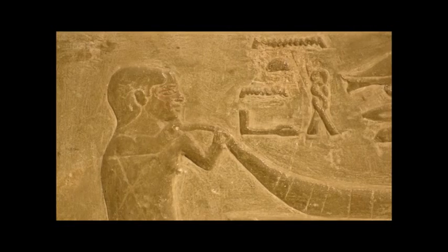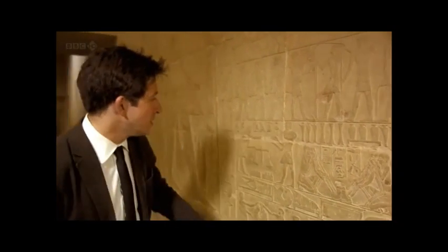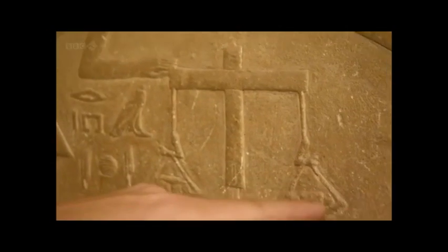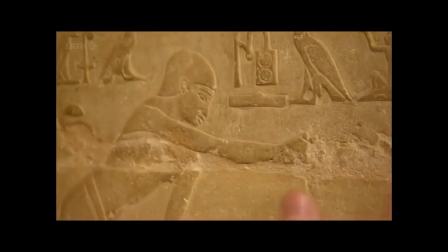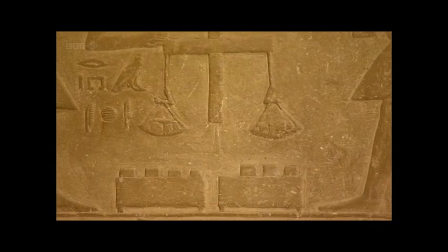These relief carvings depict pretty much the entire Egyptian gold-working process from start all the way to finish. The first step recorded here involves the weighing of the gold. What's interesting about that is the Egyptians had plentiful quantities of gold, and yet still it was so valuable that the pharaoh didn't want even a single little bit unaccounted for.